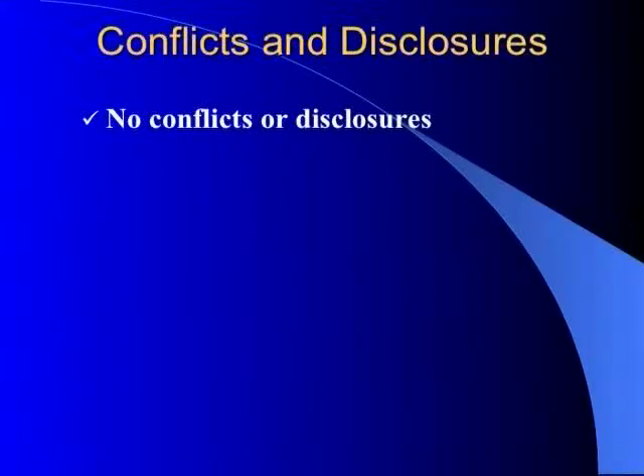So we started looking at hyperthermia, and today I'm going to talk about not only hyperthermia but thermal therapy altogether, because I think we found some interesting results. I have no conflicts or disclosures.